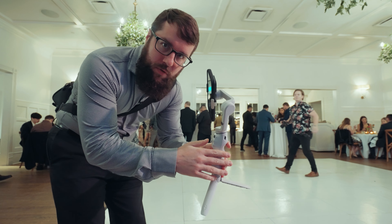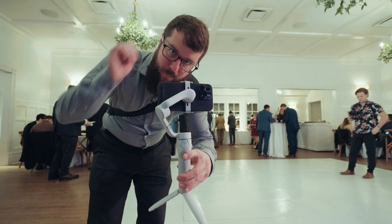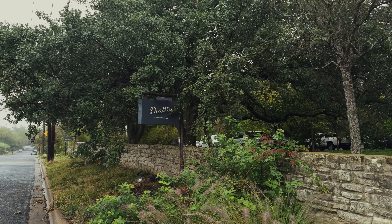I recently filmed a wedding with the iPhone 15 Pro and in this video I want to tell you about my experience using this phone in a professional setting as a filmmaker and share with you four pros and two cons of using the iPhone 15 Pro to film weddings. My name is Matt Johnson and I've already made a full behind the scenes video where I show you how I filmed the wedding with the iPhone 15 Pro — I'll link to that up in the corner and down in the video description.